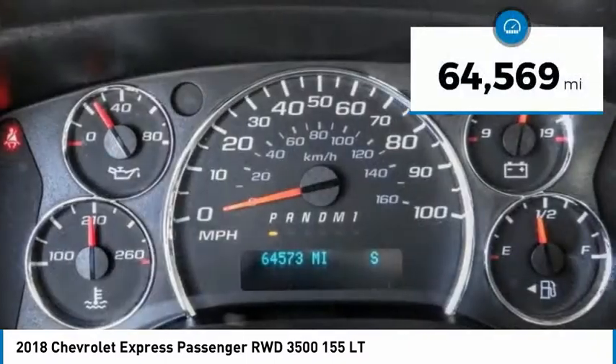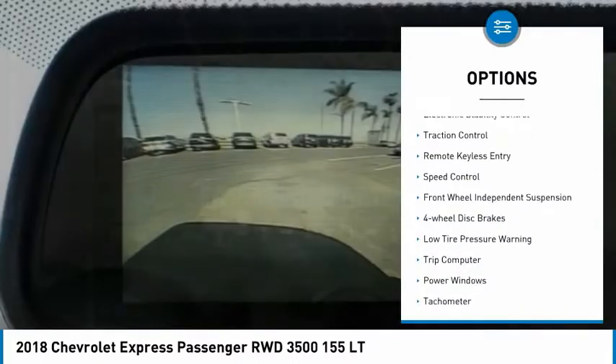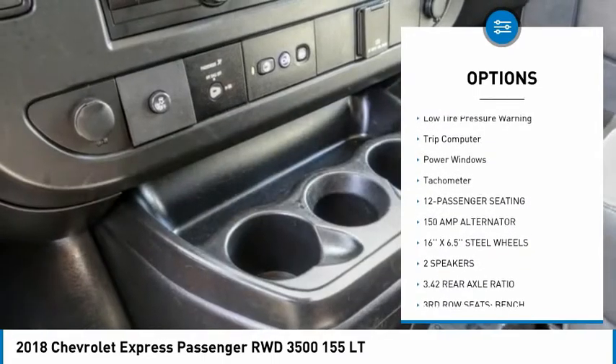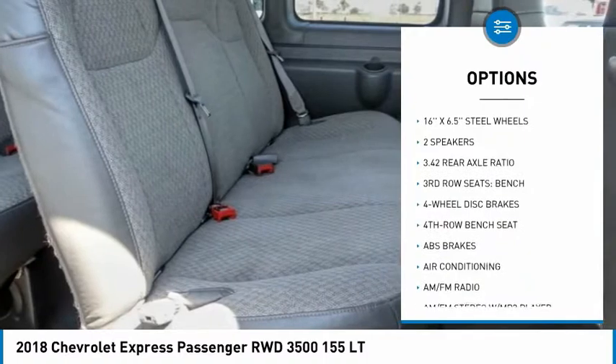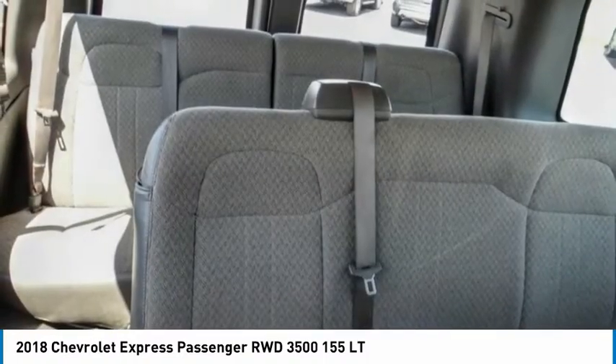This vehicle has less than 65,000 miles. Here are some of this vehicle's great options: electronic stability control, traction control, remote keyless entry, speed control, front wheel independent suspension, four wheel disc brakes, low tire pressure warning, trip computer, power windows, and tachometer.